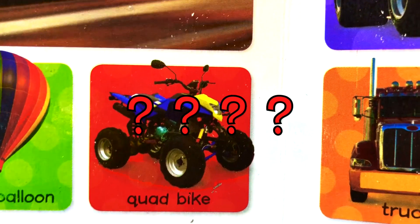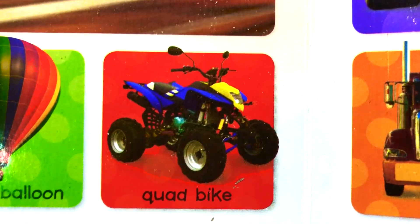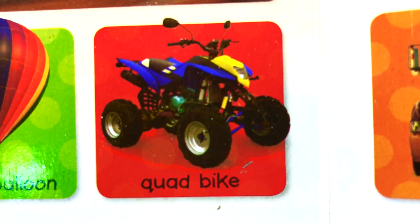What is this? Quad bike. It's named a quad bike because it stands on four wheels. Four wheels.